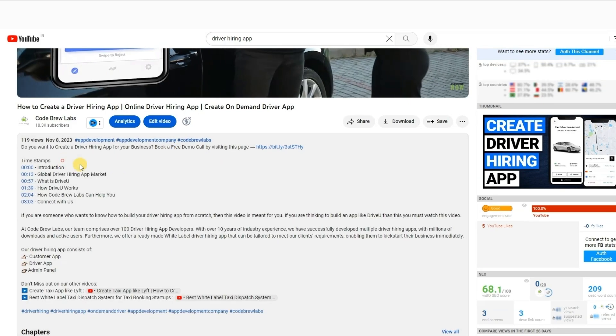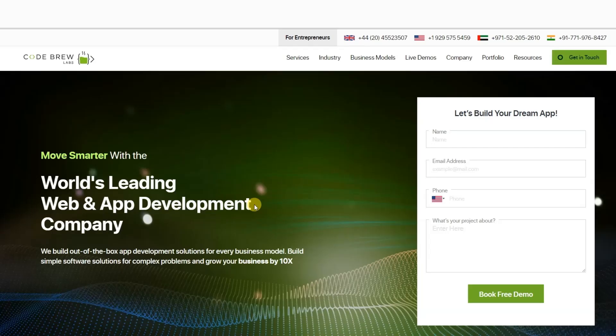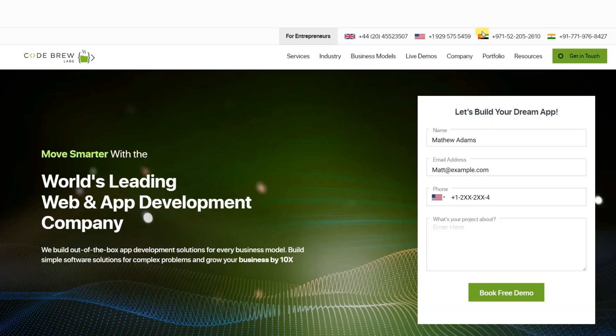Reach out to us today to get started. Click on the link in our video's description to visit our website, fill out the form, and schedule a free consultation and demo session with us today. Our team of experts will answer any questions you may have and provide a personalized demo tailored to your business needs.